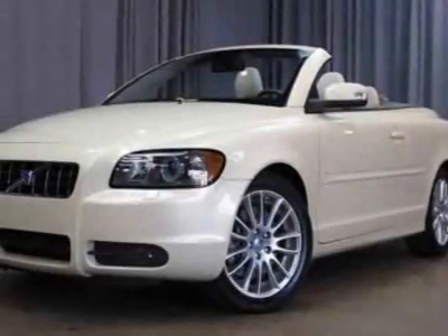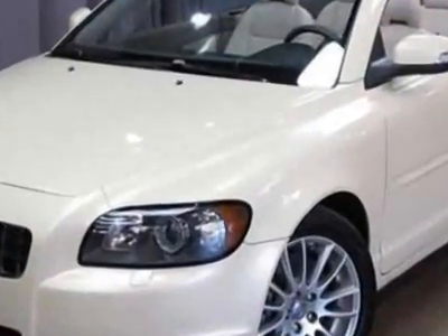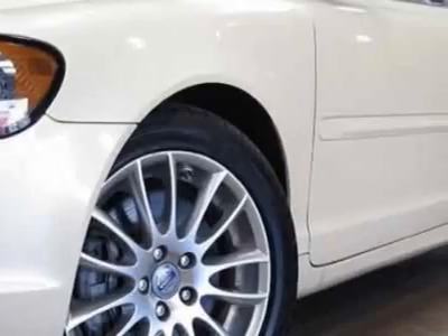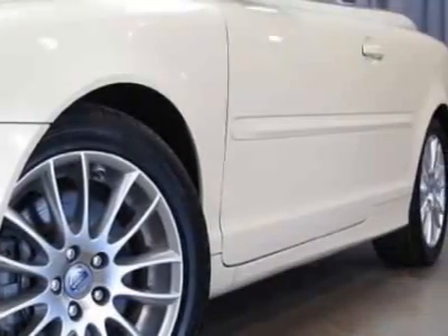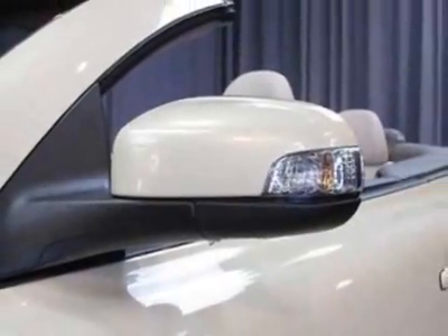Check out this 2009 Volvo C70. Carfax has certified the C70 as having one owner. The C70 has just under 39,500 miles. For your protection, a warranty is available for this vehicle.